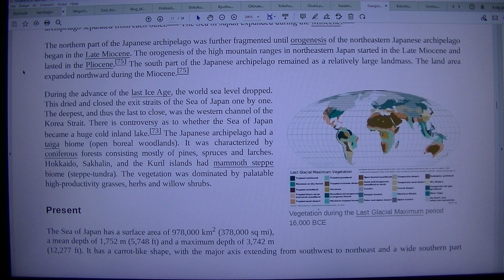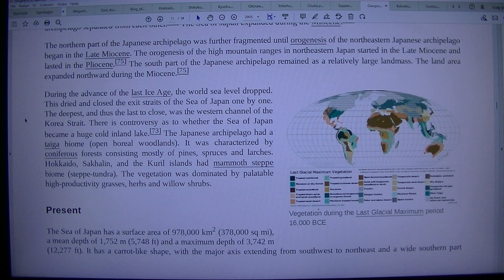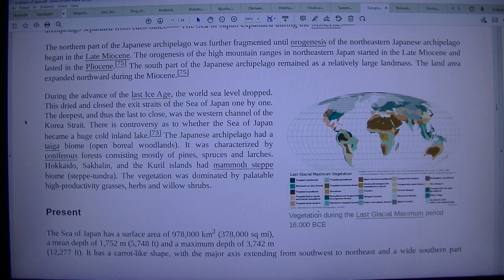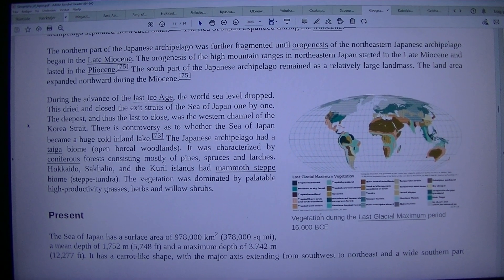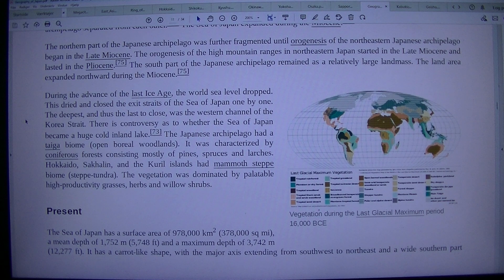The orogenesis of the high mountain ranges in northeastern Japan started in the late Miocene and lasted into the Pliocene. The southern part of the Japanese archipelago remained as a relatively large land mass, and the land area expanded northward during the Miocene. During the last glacial maximum period, around 16,000 BC, during the advance of the last ice age, the world sea level dropped. This dried and closed the exit straits of the Sea of Japan one by one; the deepest, and thus the last to close, was the western channel of the Korea Strait.